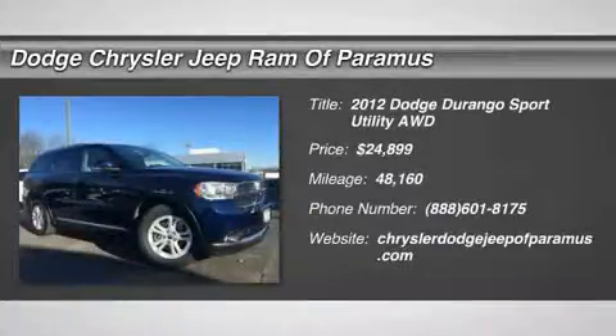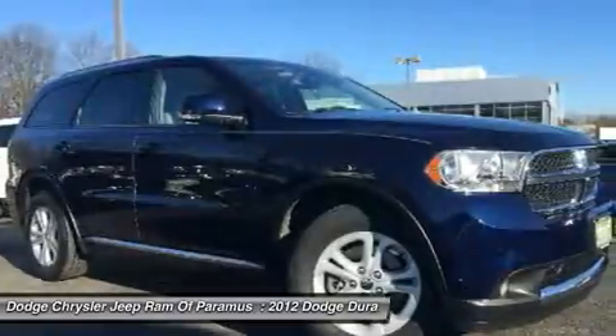2012 Durango. The Durango allows you and your family to travel in style and comfort while towing your camper or boat.